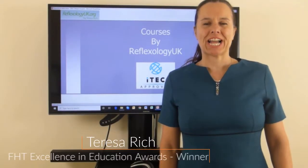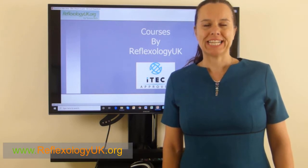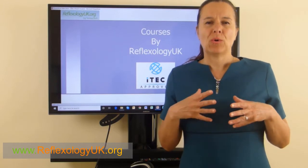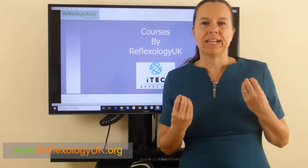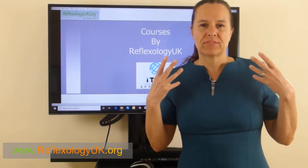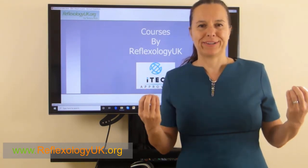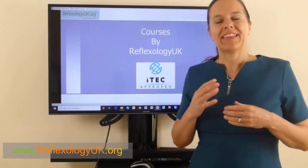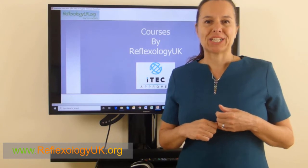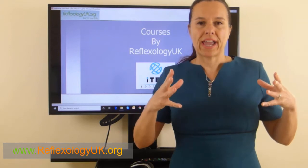My name is Teresa Rich and I am the principal of Reflexology UK. On this video I wanted to explain what the ITEC qualification stands for, so you get a really good understanding of what all the different qualifications there are in the complementary therapy field. I'm here to educate you about what the International Therapy Examination Council, ITEC, actually stands for within the UK and abroad.